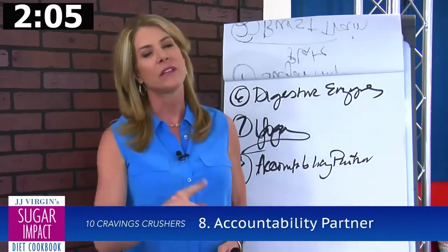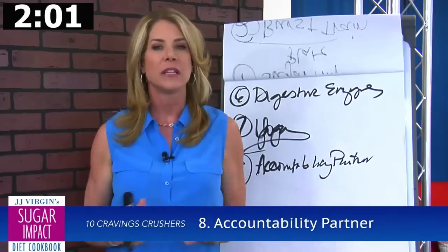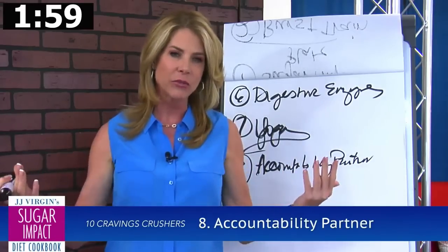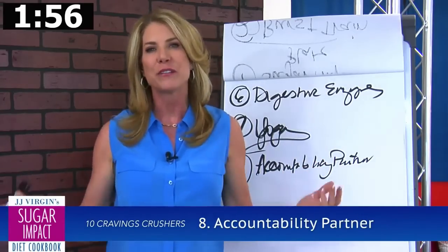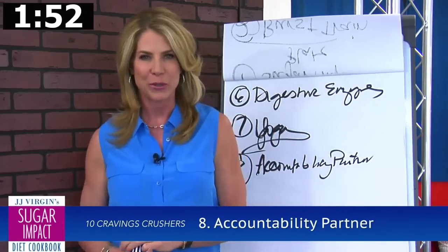Find an amazing accountability partner and both of you can rise together. We tend to be most like the people we hang out with most, whether it's income or weight — it's contagious. So find fitter friends who are really moving forward in their life and have them as your accountability partner.